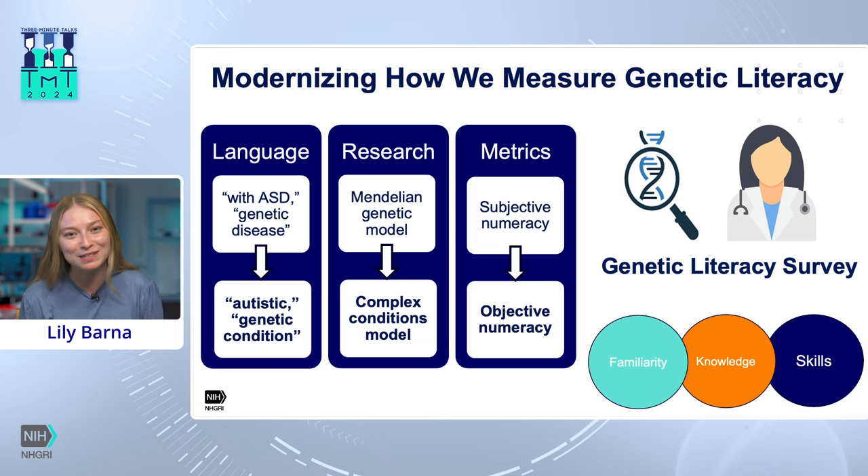Genetic literacy has several definitions, but it essentially boils down to the genetics that you and I use in our day-to-day lives. Those with higher genetic literacy are more confident when they go to the doctors, more sure of themselves when making medical decisions, and better prepared to receive complex medical results of any kind.